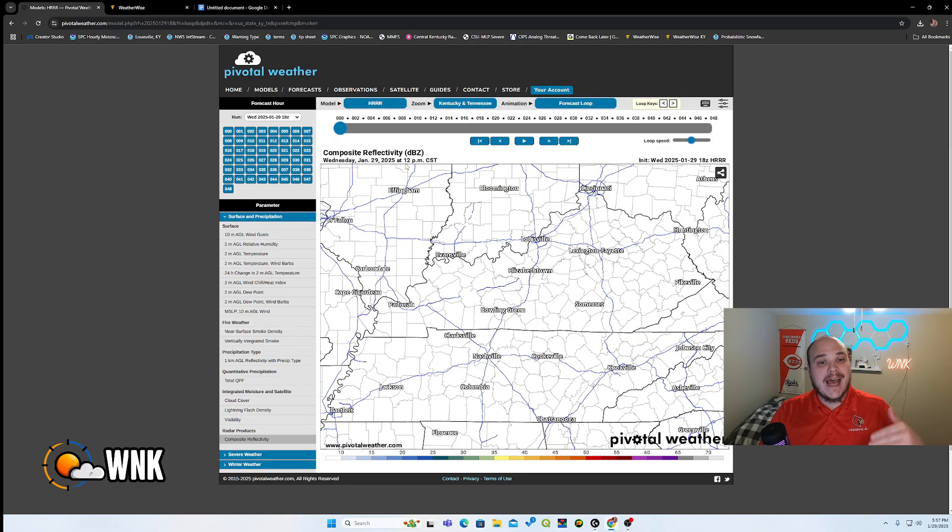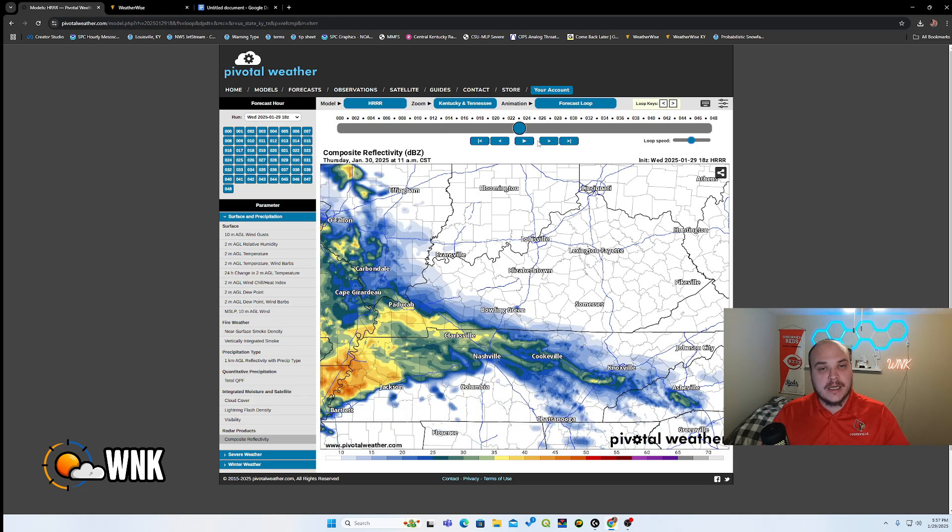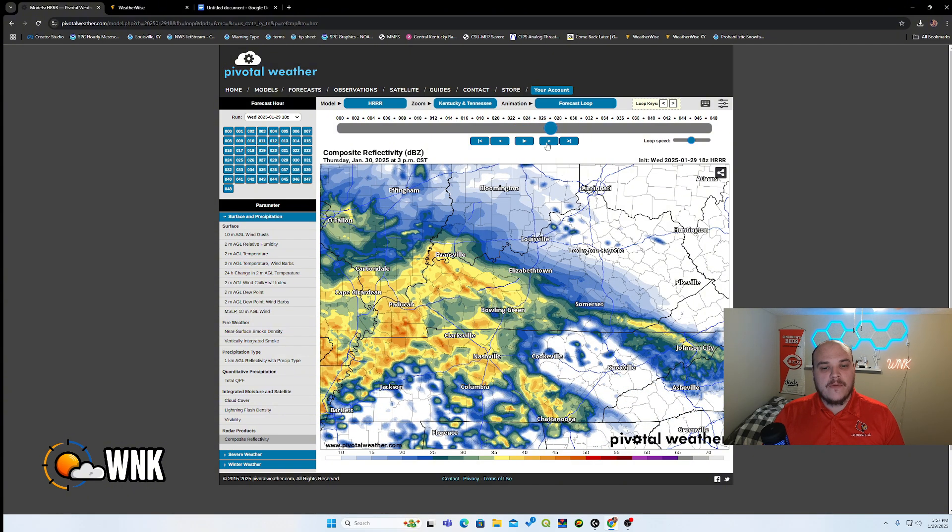Now let's take you on an hour-by-hour look via the HRRR model. There are several different models we can look at, but one of the best for simple events like this is the HRRR model — it's our most high-definition model available. I'm going to skip forward to Thursday around noon. That's when we expect the rain to really kick off in western Kentucky. It'll start as just light to moderate rain before it gets heavier, as it has to saturate the column first. We've had a lot of dry air lately, so there will actually be a period of rainfall that may not hit the ground at first.